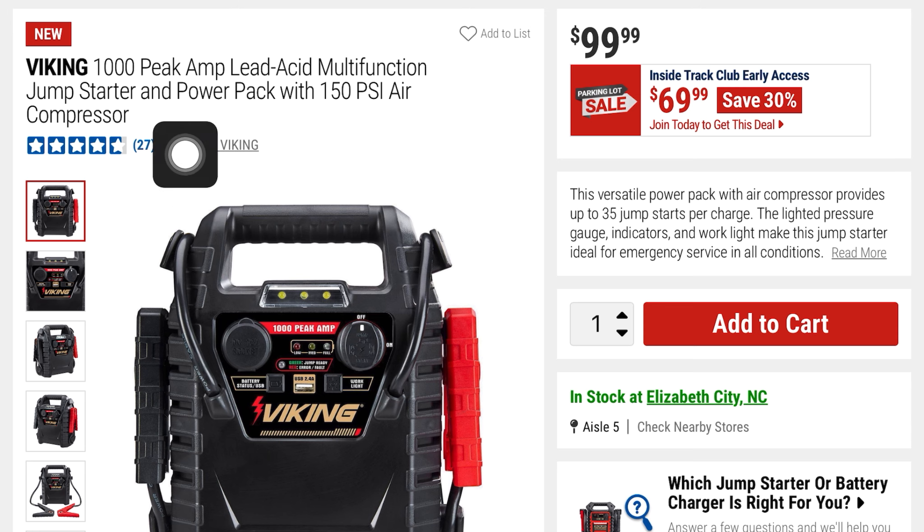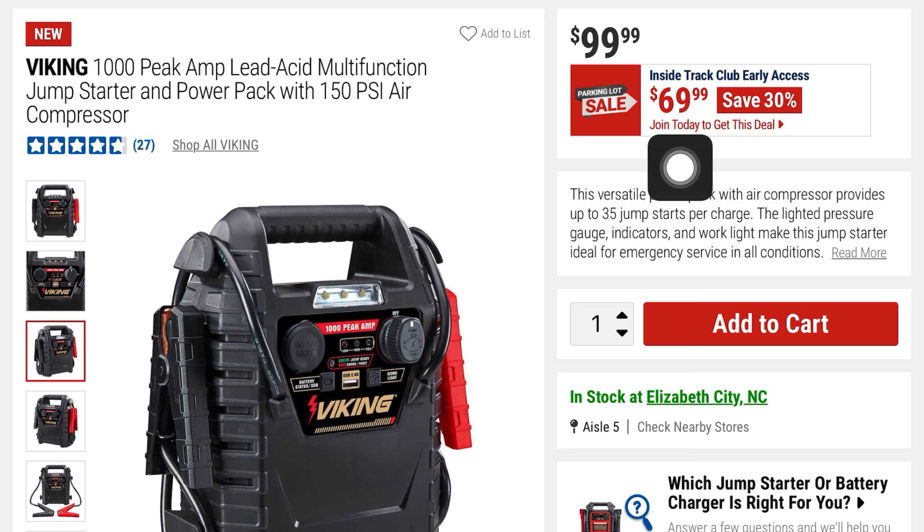This would be a great gift as well, though it's only 1,000 peak amps. It's the Lead ASIC multi-function jump starter power pack and air compressor — just not as powerful, but should still get the job done. It's going to be $69, you're saving 30%, it was $99.